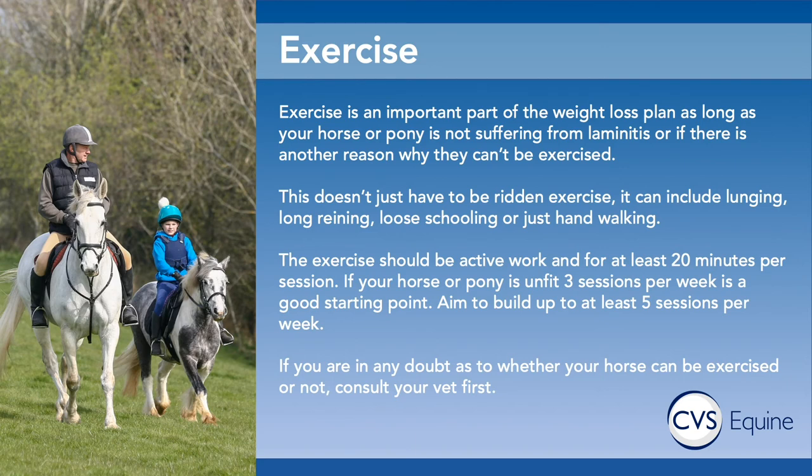If you're at all concerned that your horse might not cope with a certain level of exercise, or even if you just want to discuss what level of exercise your horse could manage, then by all means consult your vet first — this is something we're very able to advise you on.